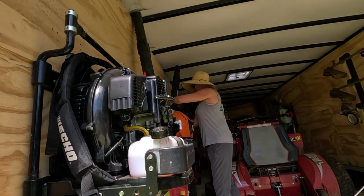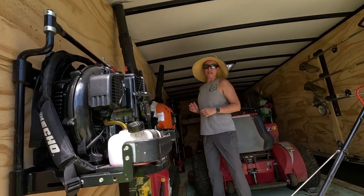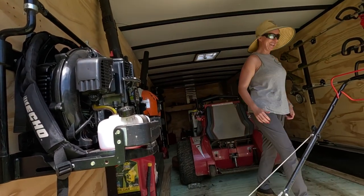Sounds like Jessica's fighting in there — I think she's trying to get her blower on the rack. Let's check in. Everything okay in there? She says I've got the rack mounted too high for her to reach. So let's go ahead and show you guys the inside.